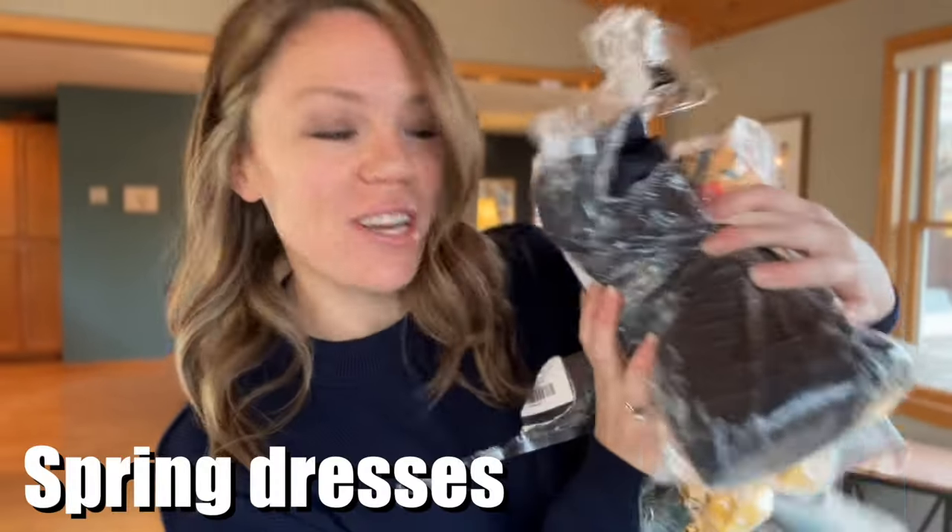In this video we're trying on a whole bunch of spring dresses from Amazon. We'll see if we can find some good ones — you just really never know what you're going to find on Amazon. I'll put links to all these dresses in the description box below so you can check them out if you want to. So let's start with the first dress.